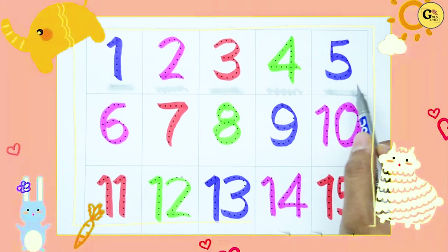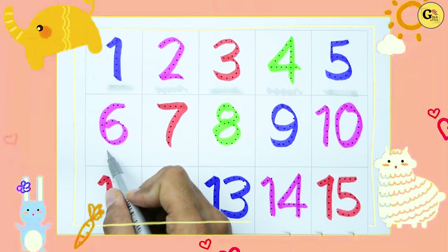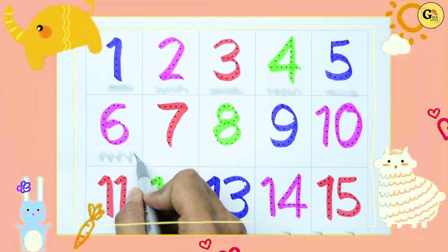It's 5. Blue color. 5. It's 6. Pink color. 6.